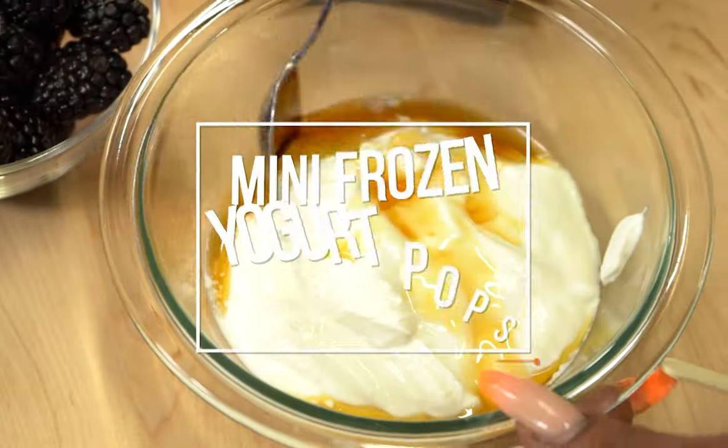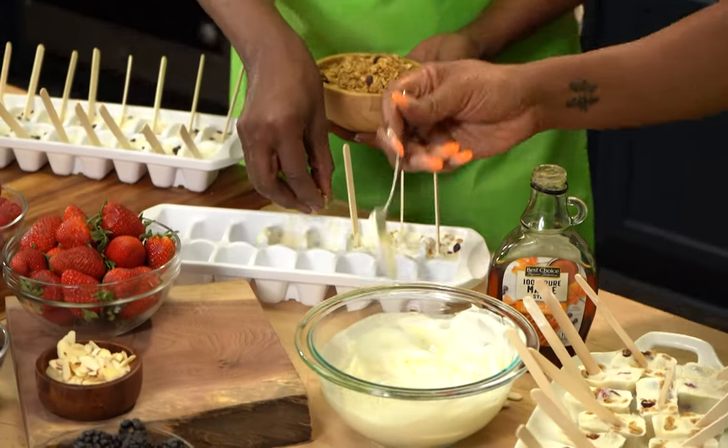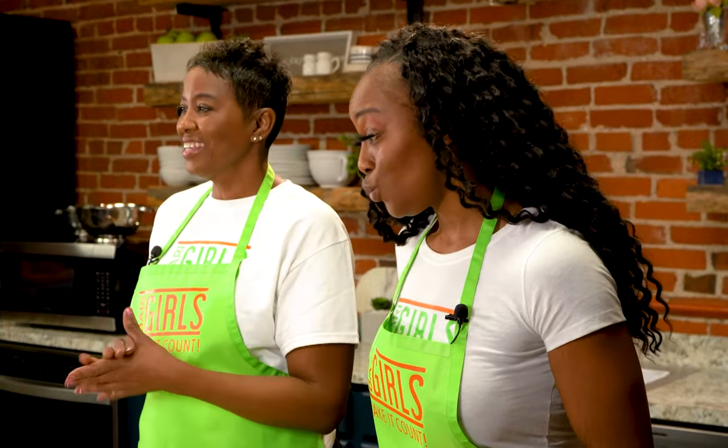The great thing about this recipe is there is a base, and then unlimited variations of these pops. By using the different variations, you up the nutrition ante with all of the great choices you can make.